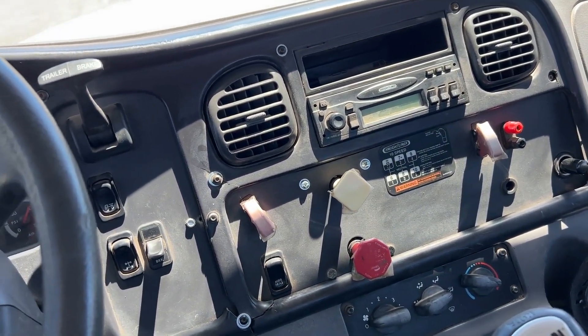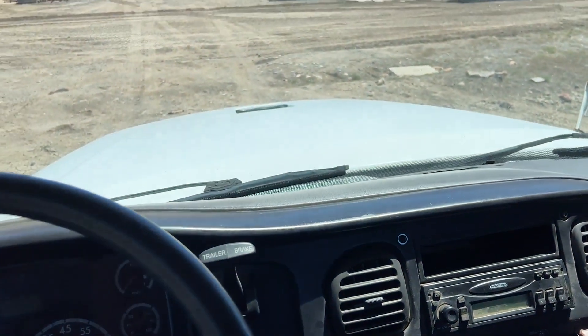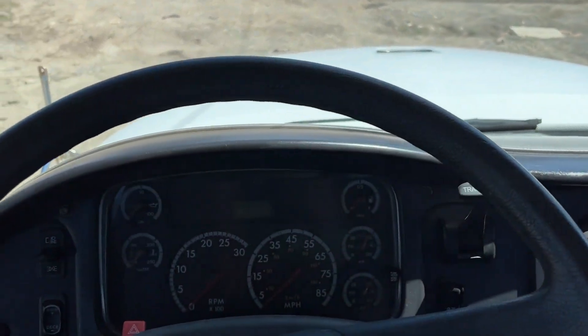We've got videos of the truck running and videos of the motor, so I think we're good on all that. I will finish this listing off, and if you guys have any questions just give me a holler. Thank you.